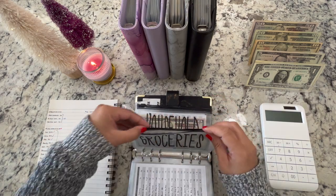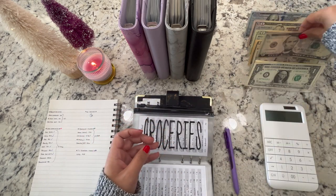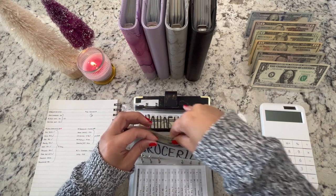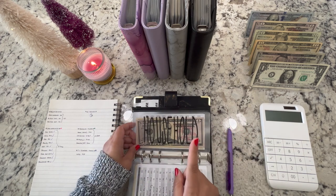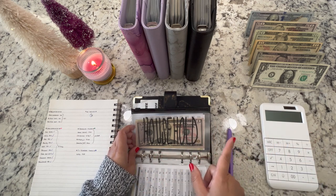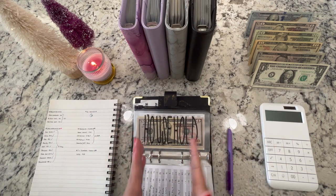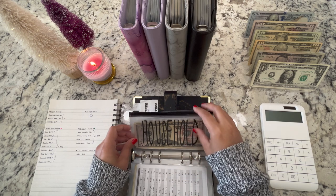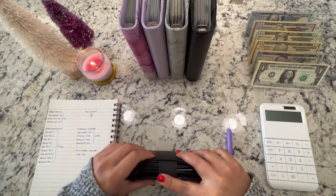Groceries: $303 is coming out — it's pretty much everything. I have $305 so I get $2 back. For household, nothing this week, although I did make a Sam's Club online pickup order today. Since today is a new payday and start of the new week, I won't account for that until next week's cash unstuffing, but I have it noted in my notes app. That's pretty much it for cash envelopes.